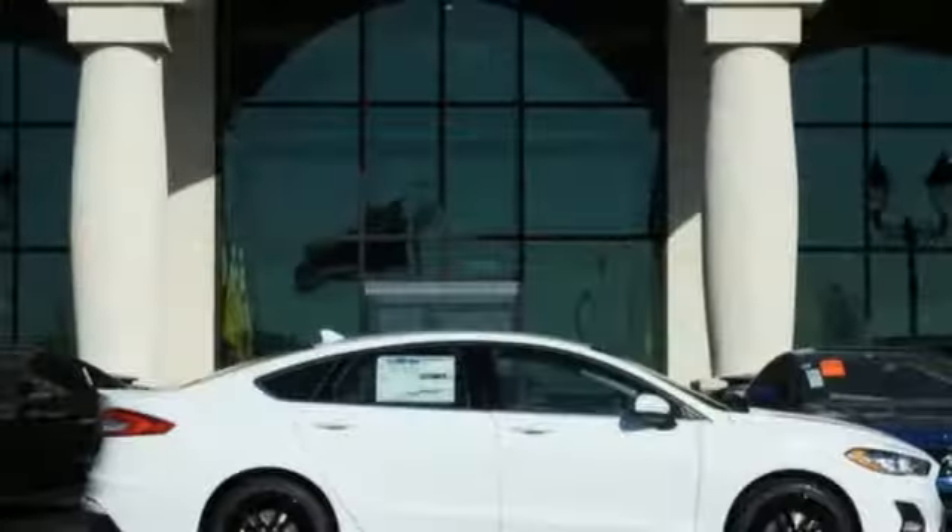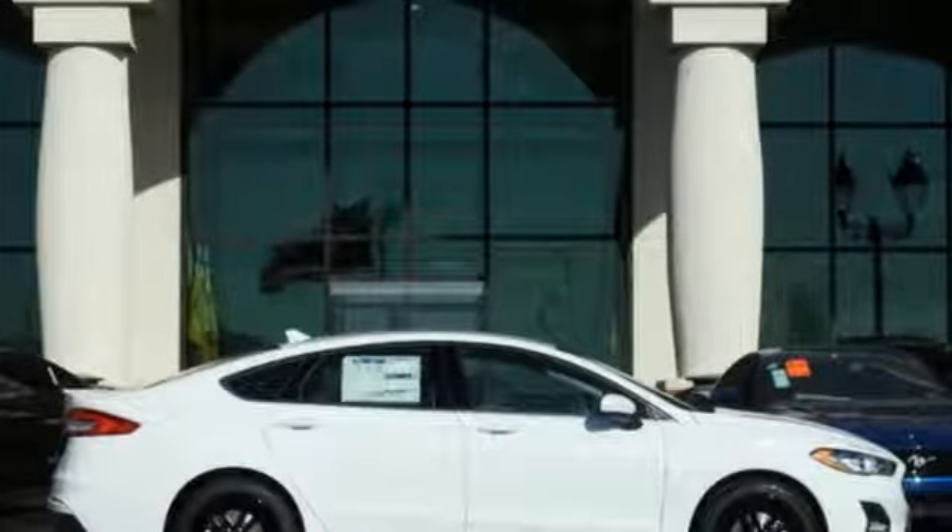Ford, where tradition meets innovation. Stop in for a test drive and make it yours today.